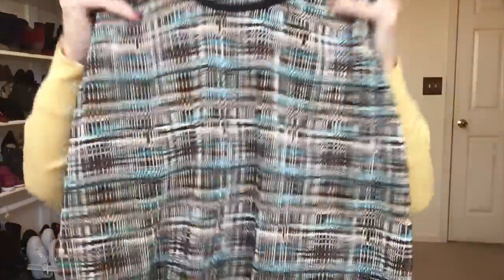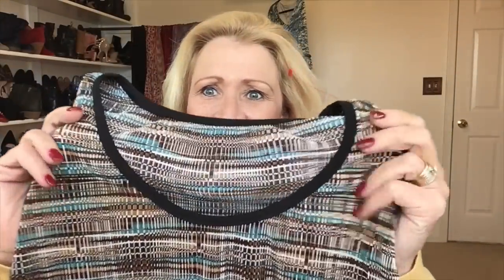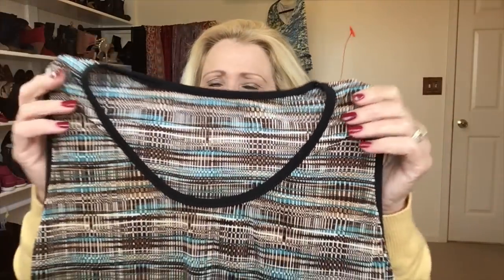This piece does not have a label on it. It's a tank with a beautiful texture — it has brown, some teal, and some tans in it, and I love the way it feels. I really hope I can put this in this week's outfit diary because I like this one.